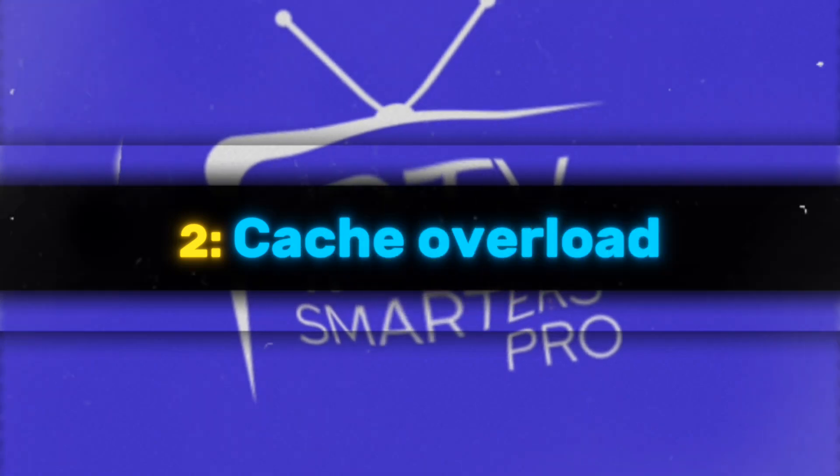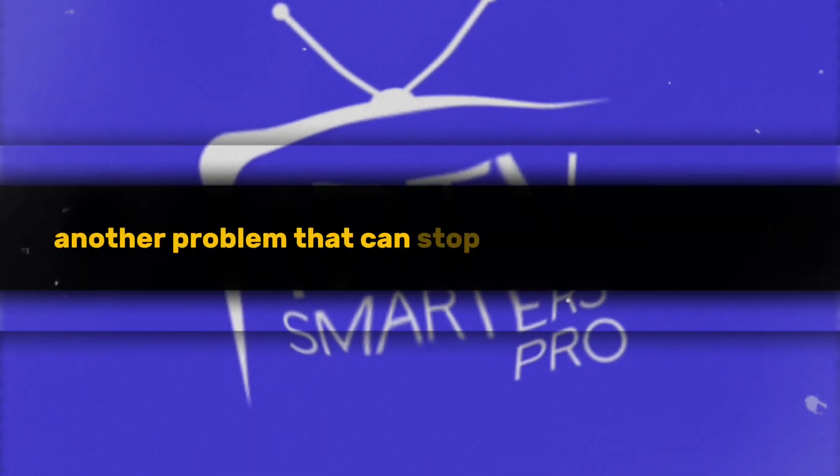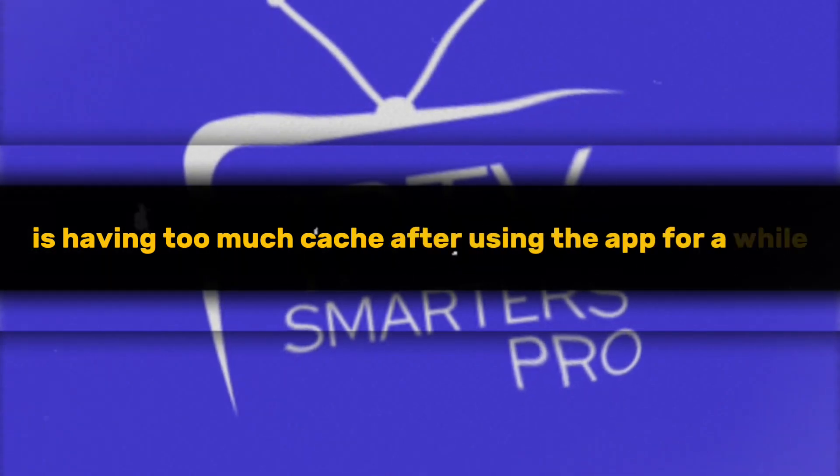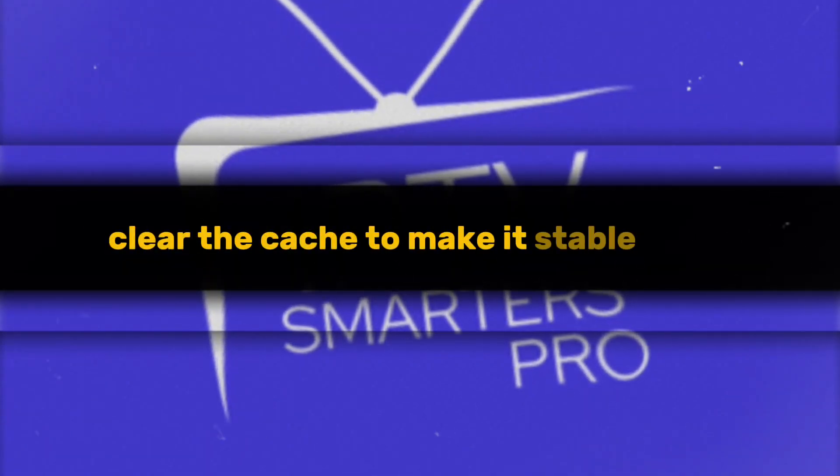Two: cache overload. Another problem that can stop the app from working is having too much cache. After using the app for a while, clear the cache to make it stable again.